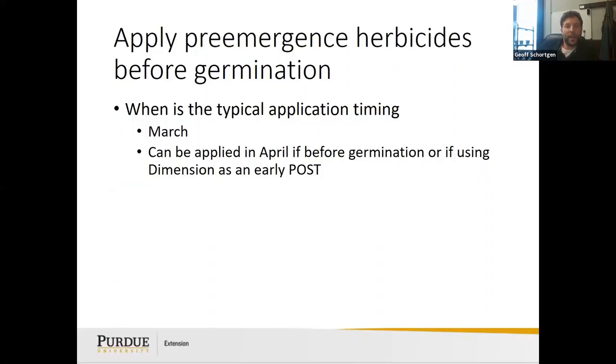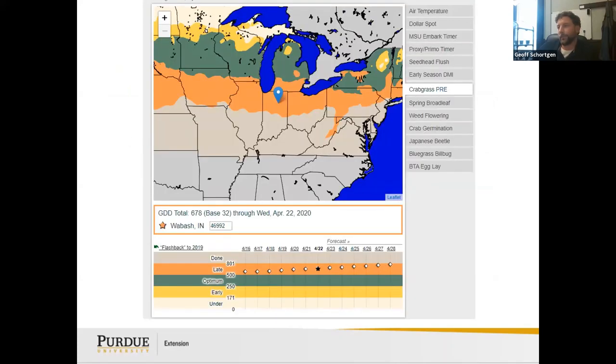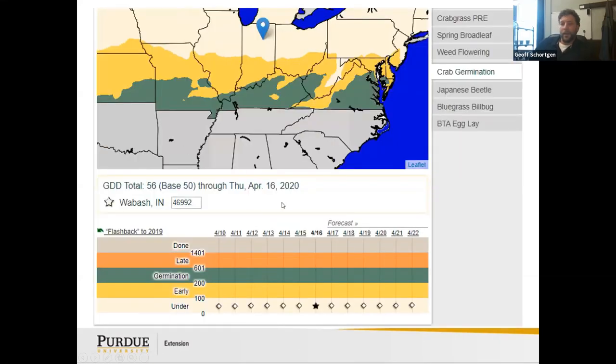Typical pre-emergent timing is March, but it can be applied in April. The growing degree day tracker helps with timing. As of April 22nd, in Wabash we were in the late range for crabgrass pre-emergent, and crabgrass germination had begun early on April 16th. So do what you can — there are options. The timing chart shows Fort Wayne around April 29th, though frost and freezing temperatures that year likely delayed actual germination.